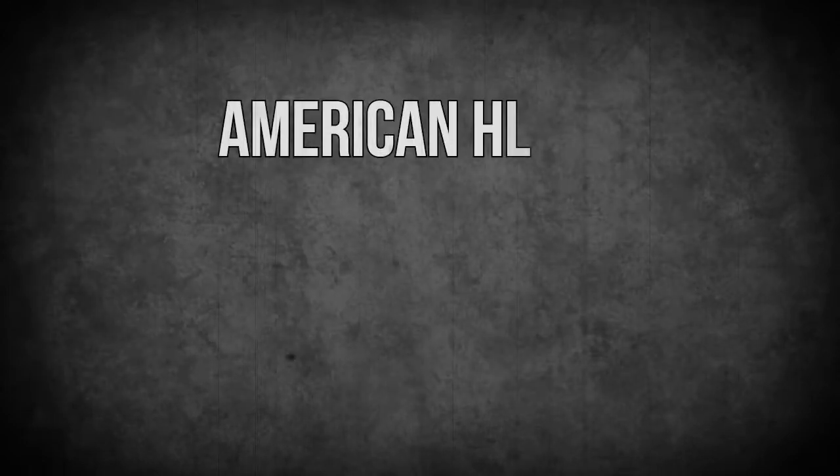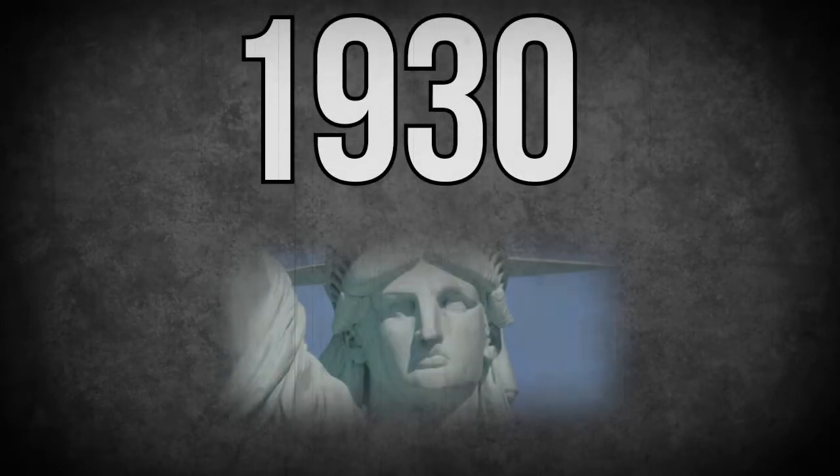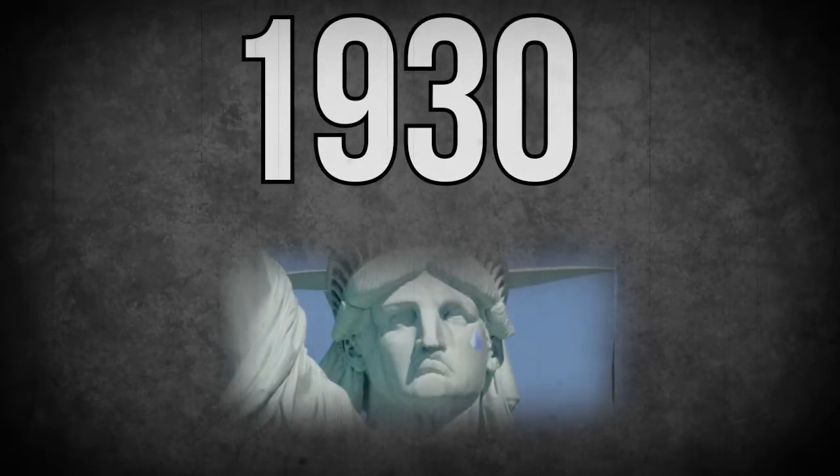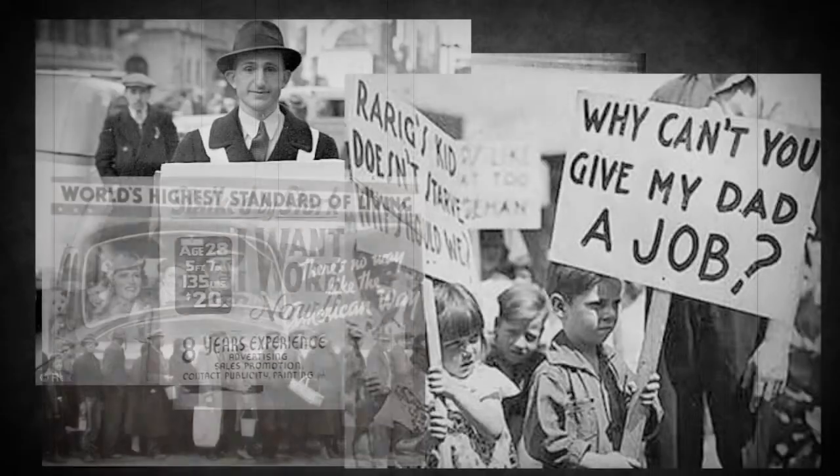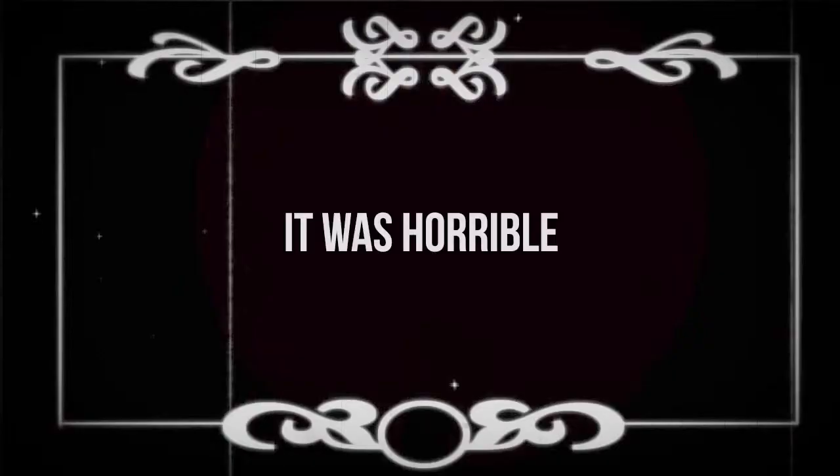Let me brief you guys up with a little bit of American History 101. In the 1930s, there was a slight economic depression in America. Unemployment only rose like 30%. And it wasn't all that bad, right? Just people overreacted and whatnot. Yes, it was terrible.